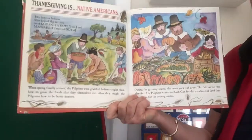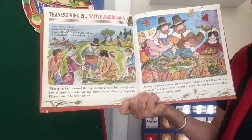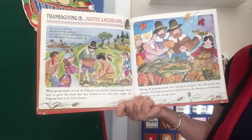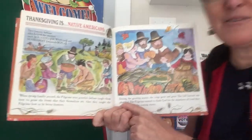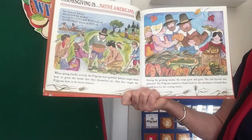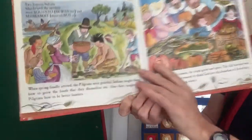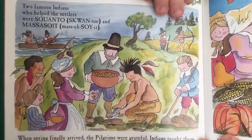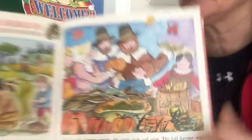Thanksgiving is Native Americans. When spring finally arrived, the pilgrims were grateful. Indians taught them how to grow the foods that they themselves ate, and they taught the pilgrims how to be better hunters. During the growing season, the crops grew and grew. The fall harvest was plentiful — full of plenty; they had a lot. The pilgrims wanted to thank God for the abundance of food they would have for the coming winter. Two famous Indians who helped the settlers were Squanto and Massasoit. There is Squanto teaching the pilgrims how to plant better, and here is another Native American teaching them how to hunt. And there is their bountiful harvest, all the good stuff they were able to grow.